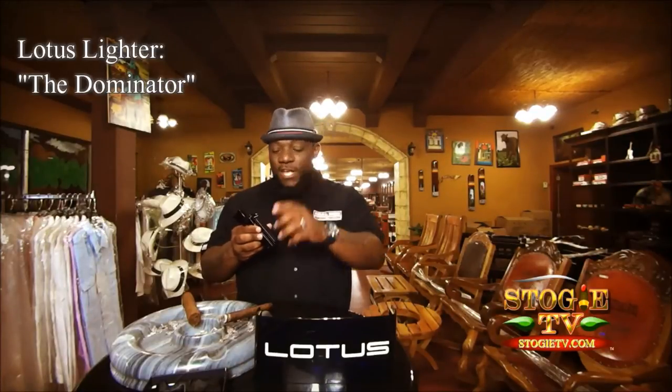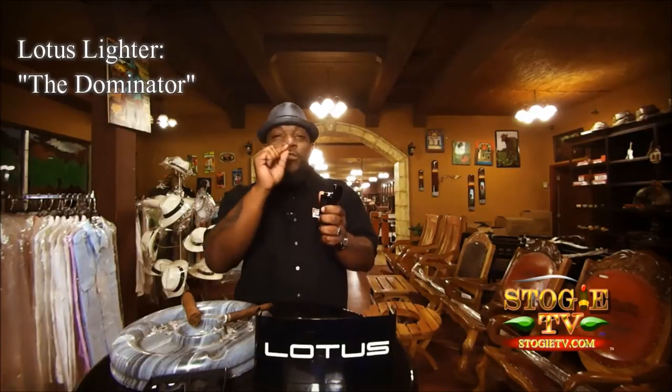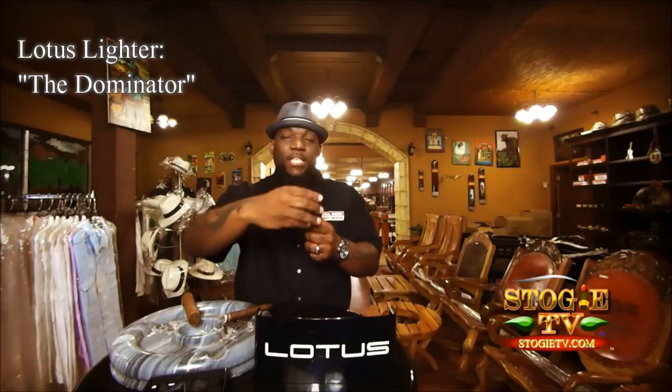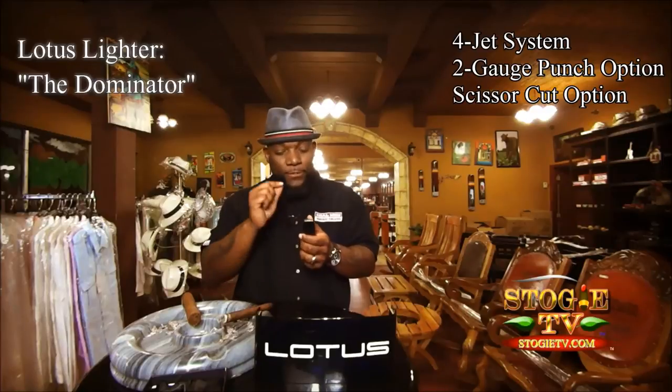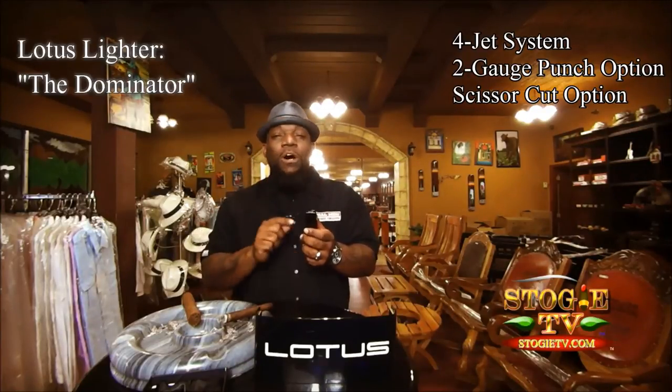After the initiation of this exquisite single action trigger, the retractable head exposes four power jets that produce wind resistance that puts you in control of your light.